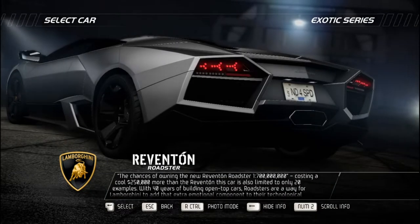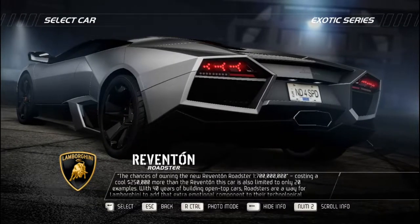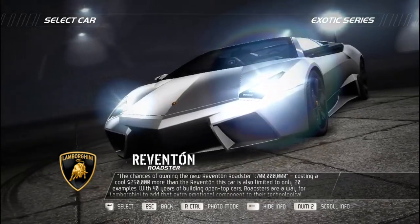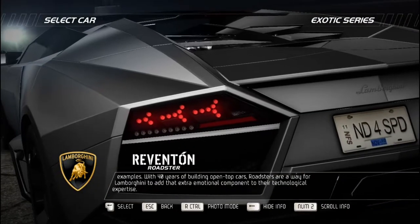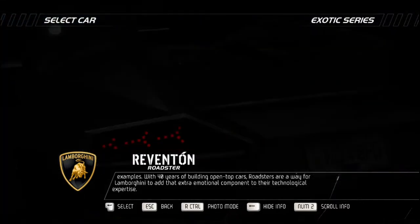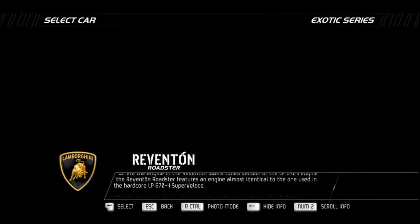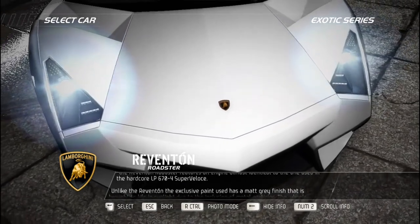The chances of owning the new Reventón Roadster: one in 700 million. Costing $250,000 more than the Reventón and limited to only 20 examples, roadsters are a way for Lamborghini to add an extra emotional component to their technological expertise. Where the Reventón featured a tuned version of the LP640's engine, the Reventón Roadster features an engine almost identical to the one used in the hardcore LP670-4 Super Veloce.